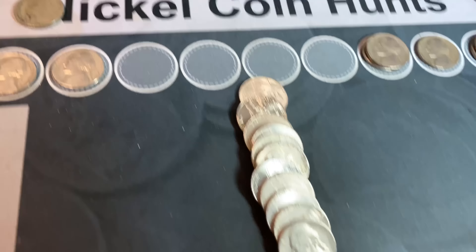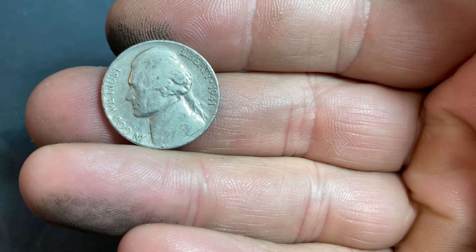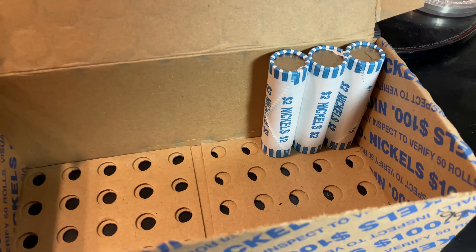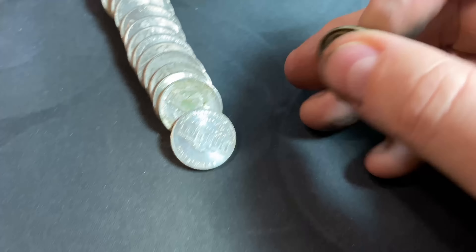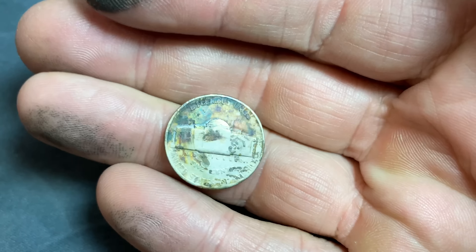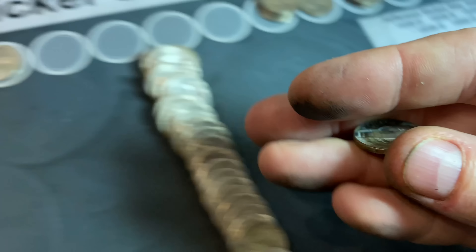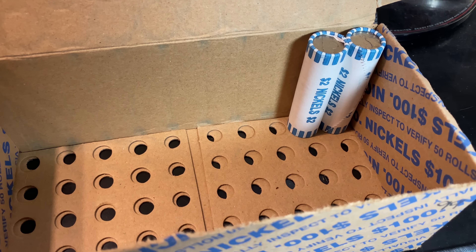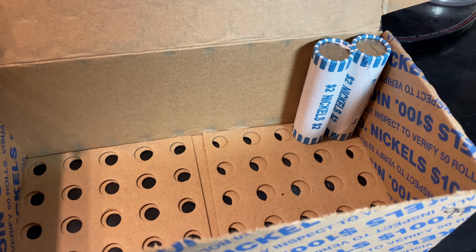Roll number 92 — another nickel from 1941, Philadelphia. Roll number 97 — it's not the prettiest find, but it is a find nonetheless: a 1940 Philadelphia.